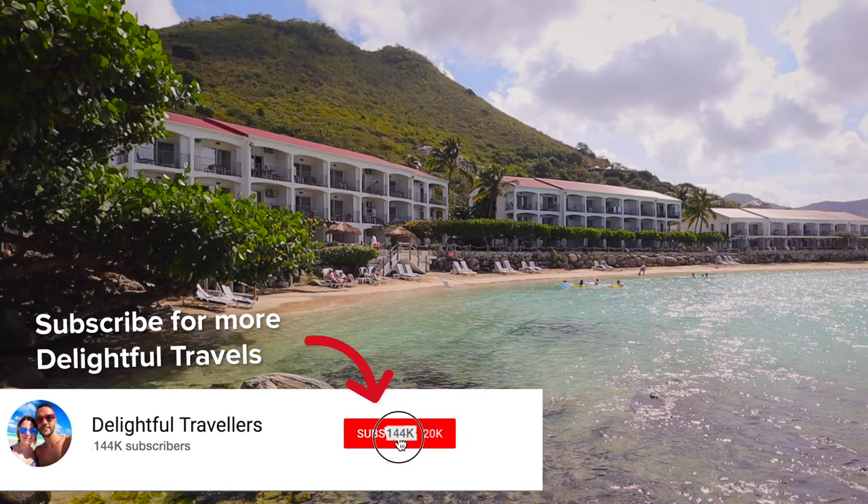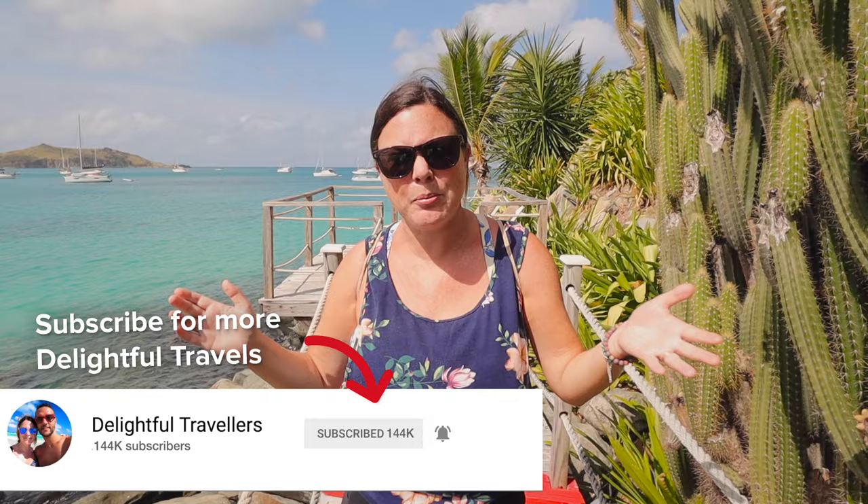A lot of you guys have been wondering how expensive this island is in general. The Caribbean islands are usually quite pricey, so today we're going to be talking about all sorts of costs — from accommodations to food to different tours — so you'll get some idea of how much things will cost.